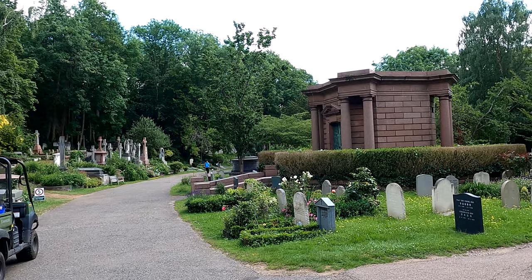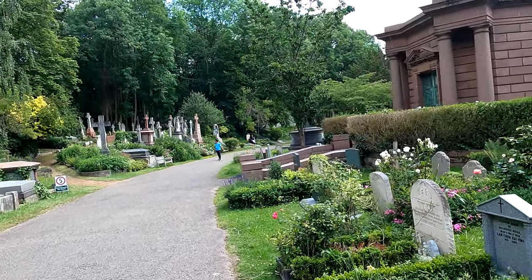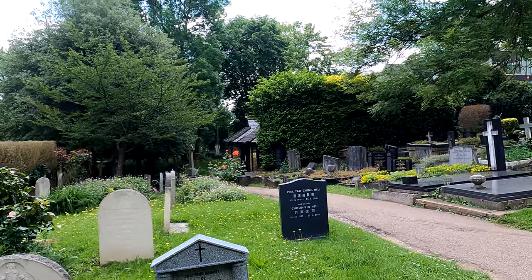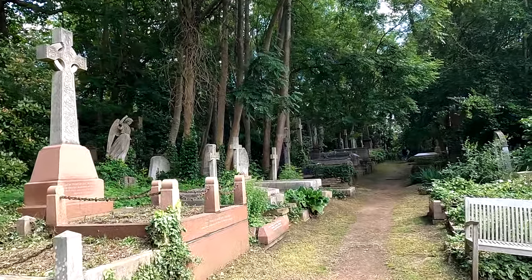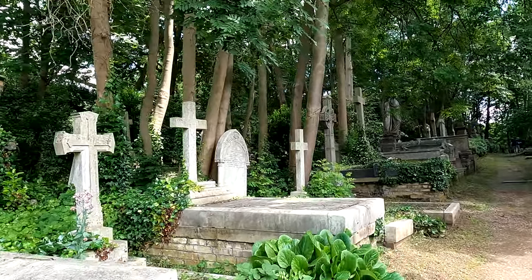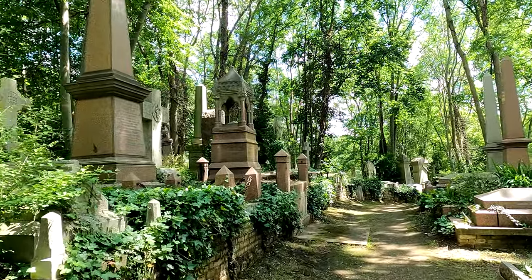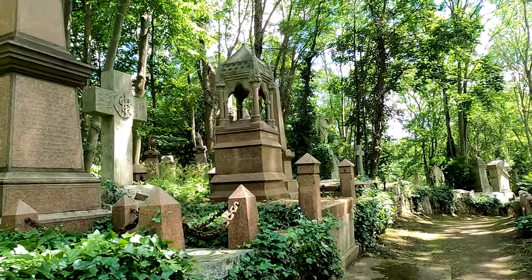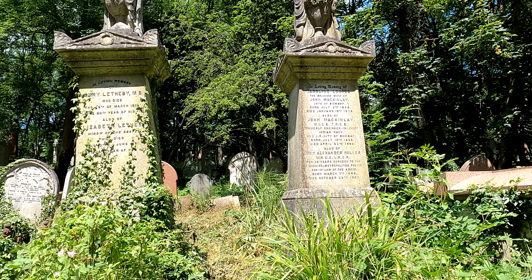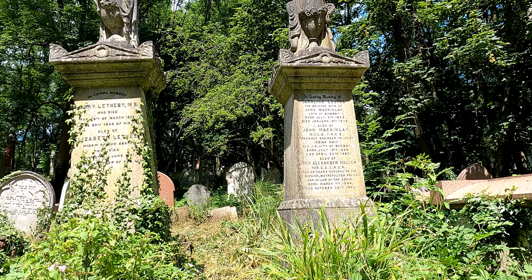Now we've crossed over to the east side, which has the slightly newer graves, and we'll just see what we can observe on this side of the road. The stones are still fairly grand but not as large, at least here, as those on the earlier west side of the cemetery. One here for John McKinley, a chartered engineer, formerly engineering chief of the Indian Navy and JP of the city of Bombay.